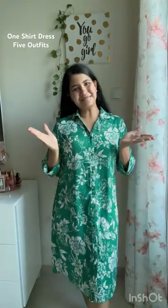Hi friends, today we are going to style this shirt dress in five different ways, so let's go. This is the first outfit in which I'm wearing the shirt dress as it is — it comes with a belt, so that's a yay. I wore white shoes, took a white bag, and golden accessories.